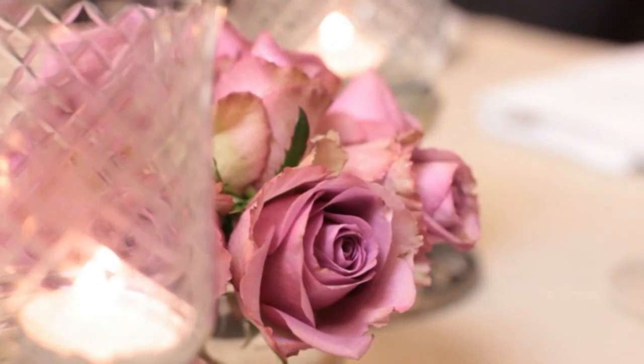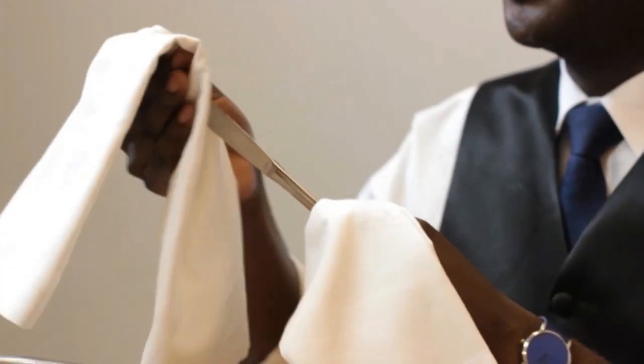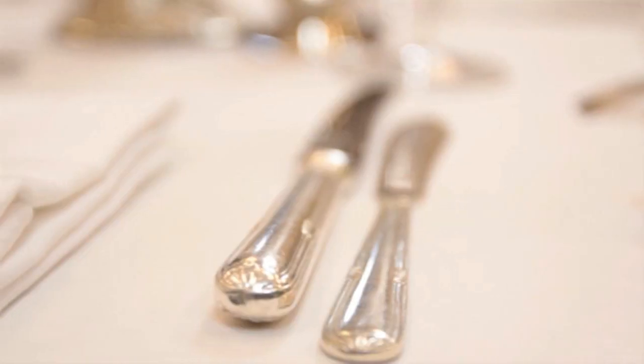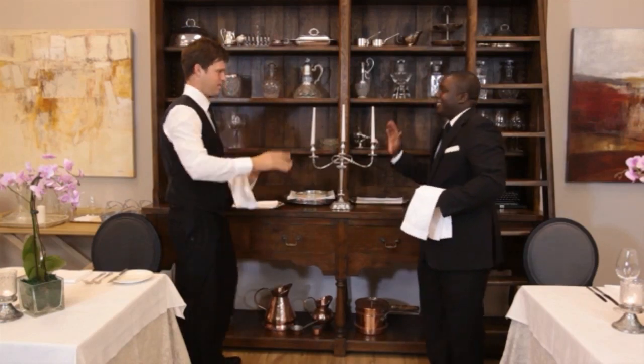Throughout the course we'll be looking at details: how to beautifully polish cutlery, the importance of clean, crisp linen, a professional uniform, and an impeccable dining environment.